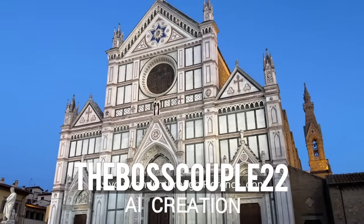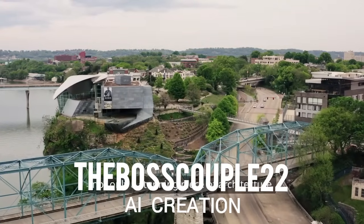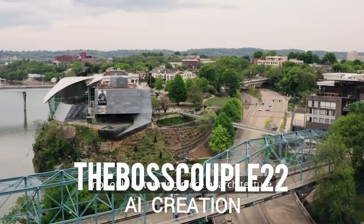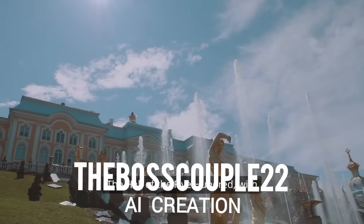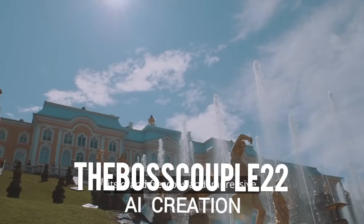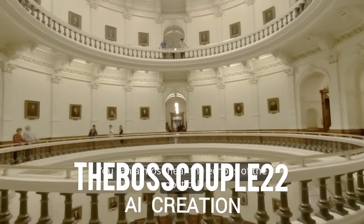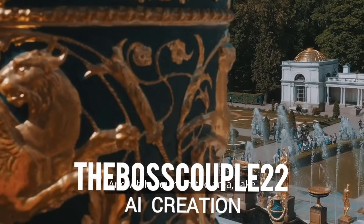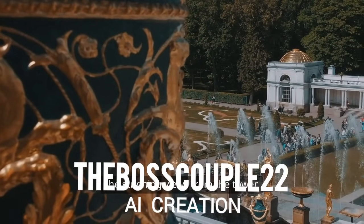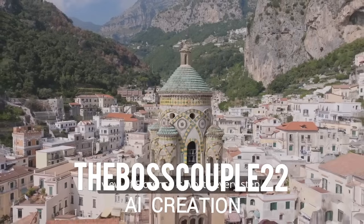As you wander through Florence, don't forget to visit the Palazzo Vecchio. This historic palace is not only a stunning piece of architecture, but also a museum filled with art and history. The Hall of the 500, with its grand frescoes and impressive sculptures, is a highlight — you can almost hear the echoes of the political debates that once took place here. Take a moment to explore the courtyard and the stunning views from the tower; the climb may be steep, but the panoramic view of Florence is worth every step.